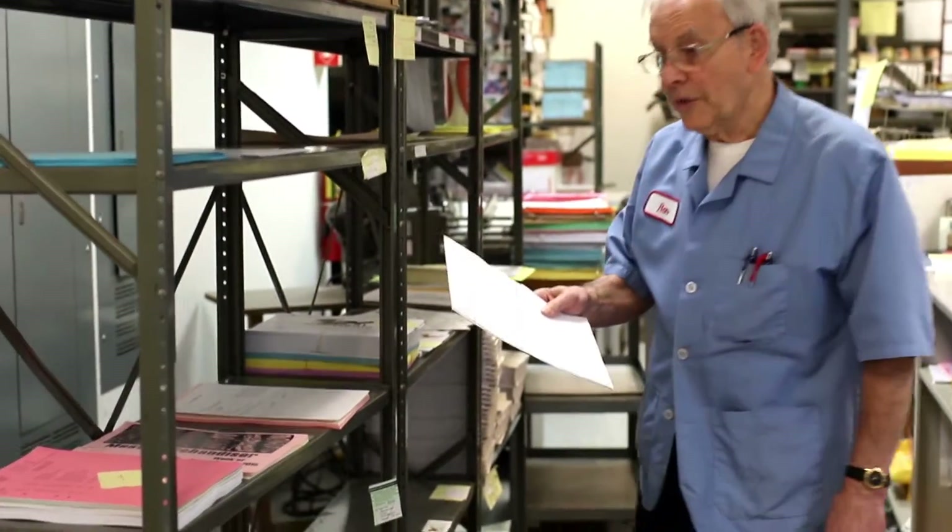We have three different mailings: our Monday mailing, the Tuesday mailing, and the Friday mailing. With the mailings, we are sending these out to roughly a hundred stores each week.